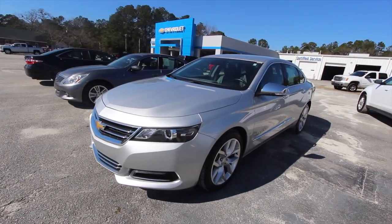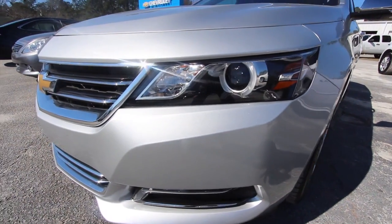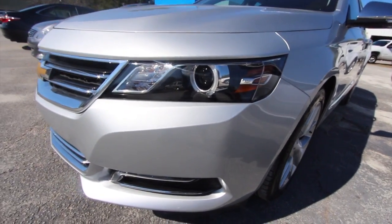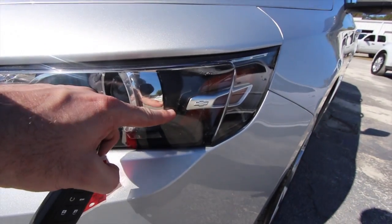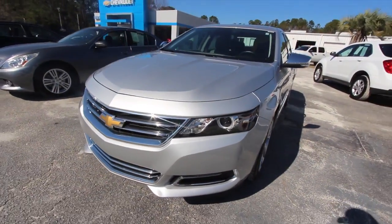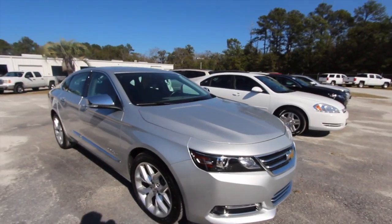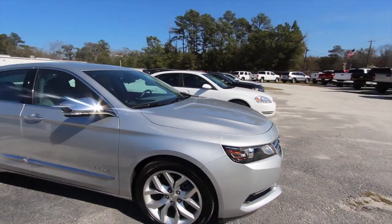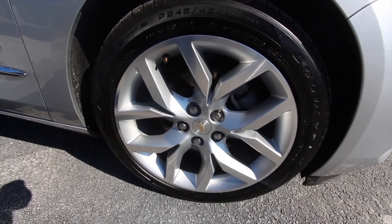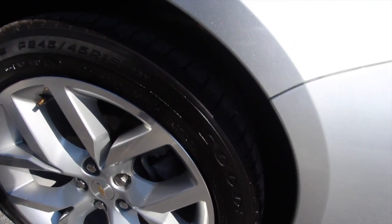It's a 2016 Chevy Impala LTZ — LTZ means fully loaded. First off, the front end is looking good. We always like to see if we can find any dents, dings, or scratches — we call that a condition report. Projector headlamps, love the little Chevy logo right there — paying attention to the fine detail. Front end is in good shape, no dents, dings, or scratches. Also a beautiful set of wheels, 19-inch in size, 245/45-series tires by Goodyear, plenty of tread.